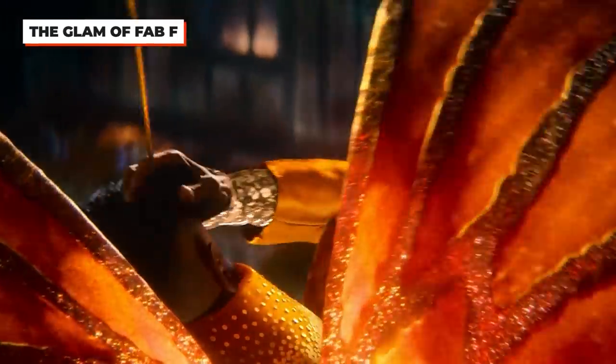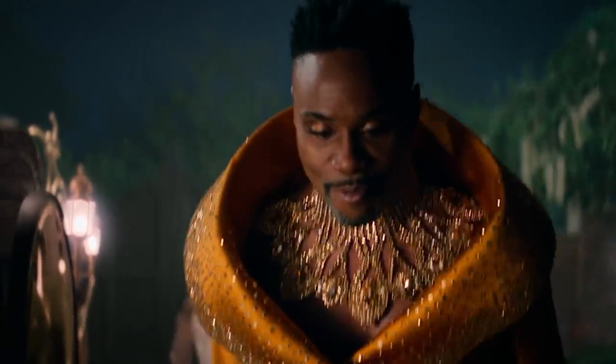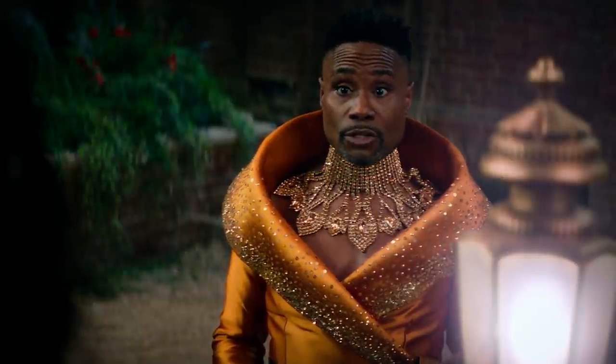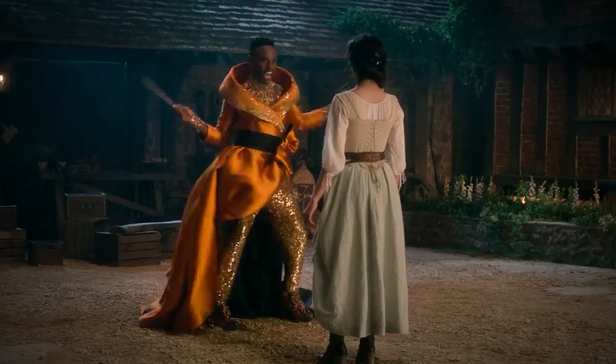Both Sharon Martin and Billy Porter agreed they didn't want Porter's Fab G look to come across as drag queen, as they wanted to normalize a man in makeup alongside Billy Porter's classic look. On his eyes, he wore cat eyeliner and feather-like faux lashes to complete his look and give Fab G that magical feeling.